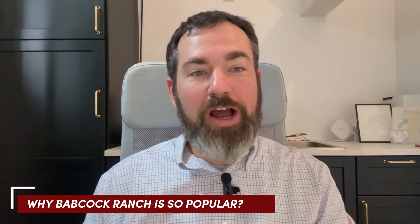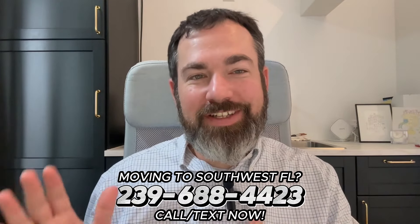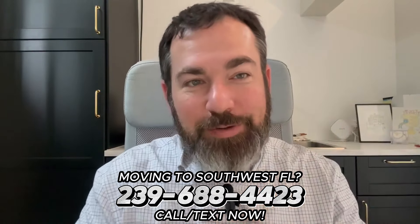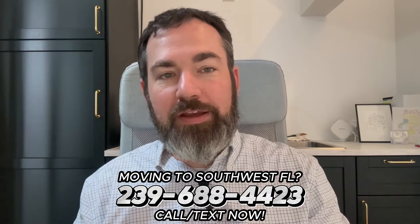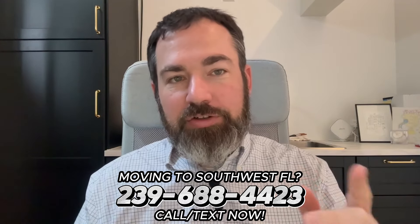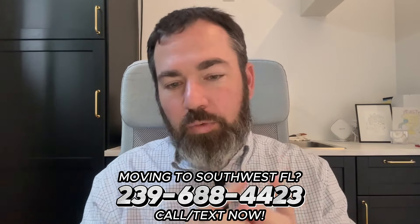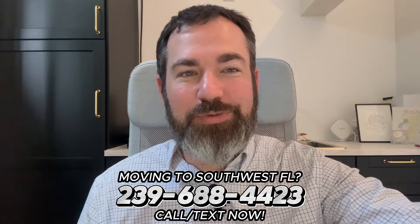Why is Babcock so popular when it's not in the areas where historically people have wanted to live in Southwest Florida? Make sure you click the subscribe button, because we are going to do more in-depth videos on each of the individual neighborhoods within Babcock Ranch. You're going to want to know exactly what to expect from each neighborhood, so subscribe to get the notifications when we drop those.